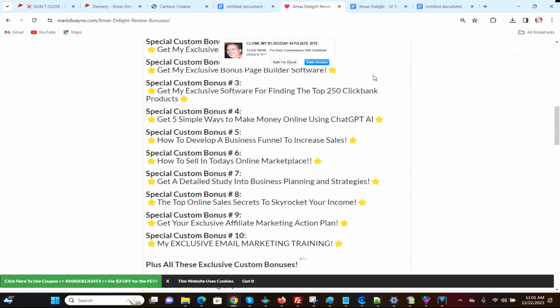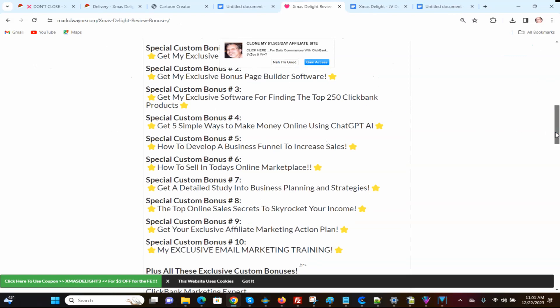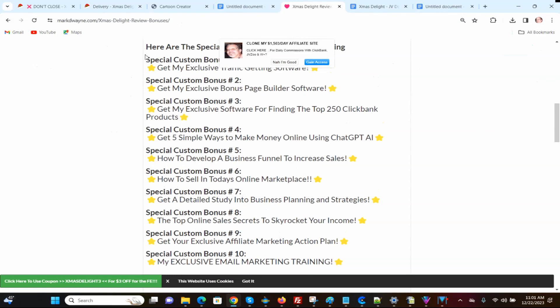Here are some special hand-picked Xmas Delight review bonuses. I threw in my exclusive traffic-getting software, my exclusive bonus page-building software, and my exclusive software for finding the top 250 ClickBank products. Those are some really valuable bonuses. The exclusive traffic-getting software is a banner you put on your website — it helps you get traffic in two ways: it sends visitors to an offer and puts them on a push notification list so you can remarket to them.